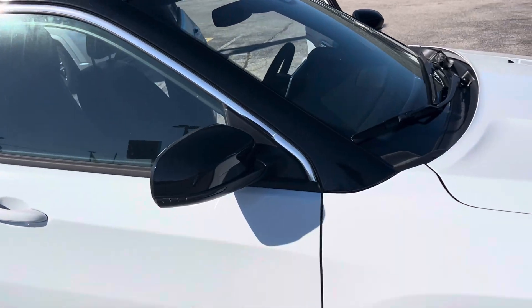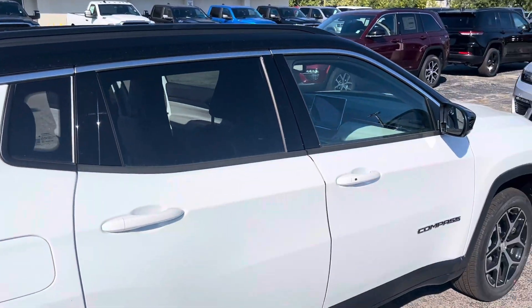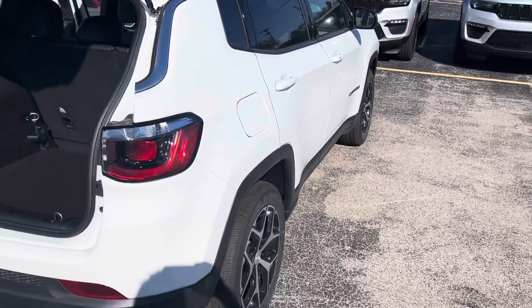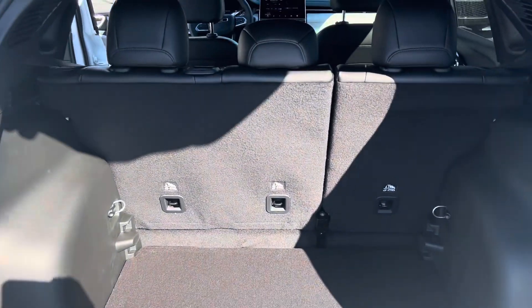We do have the blacktop package — it starts here on this trim piece and as you can see the entire top is blacked out. The factory powertrain warranty on these is typically five years/$60,000, but we're one of two dealerships in Michigan that bumps it up to ten years/$100,000 absolutely free of charge.